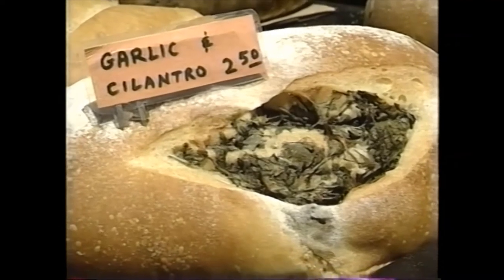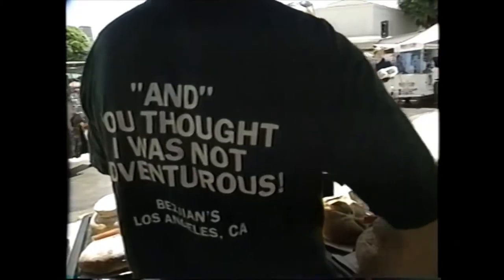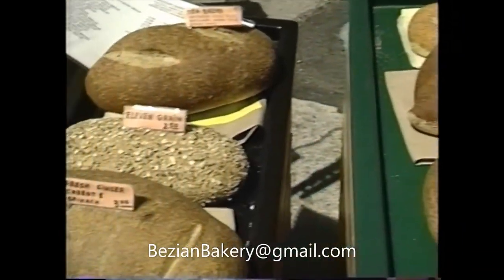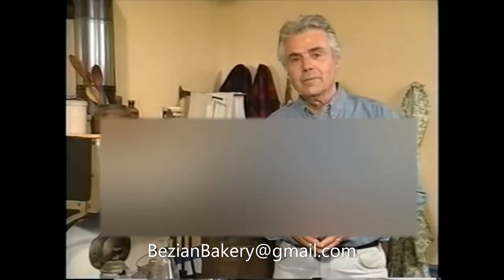When was the last time you picked up a loaf of garlic cilantro bread, or tarragon and parmesan, at the supermarket? The line on Bieschen's t-shirt says it all: 'And you thought I was not adventurous?' No, Jack, of course not — these guys have the best bread in town. Absolutely, bar none. For California Heartland, I'm Pat McConaughey. A newsletter headlining the Bieschen Bakery is in the works. To find out more, you can call 818-242-9204 or email glendale19 at earthlink.net.